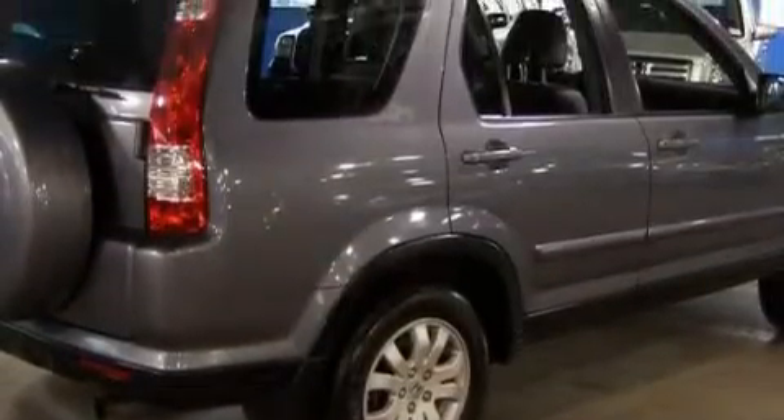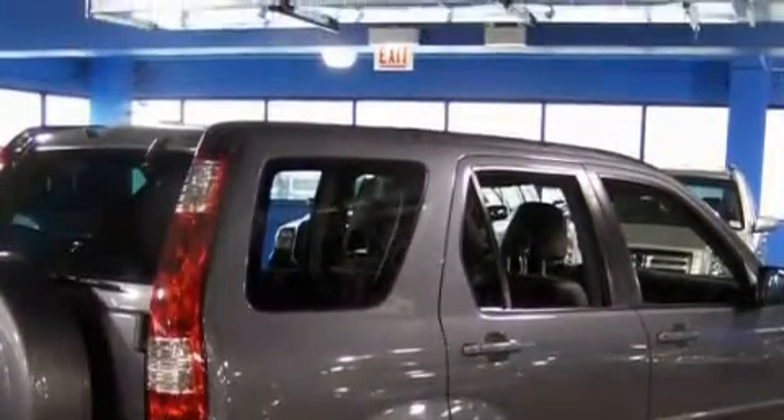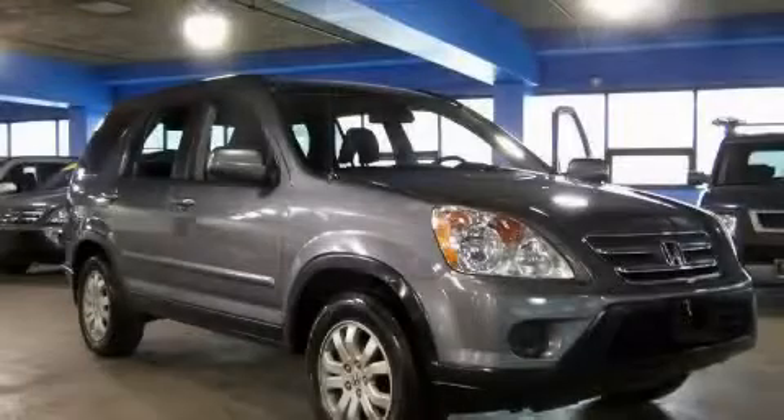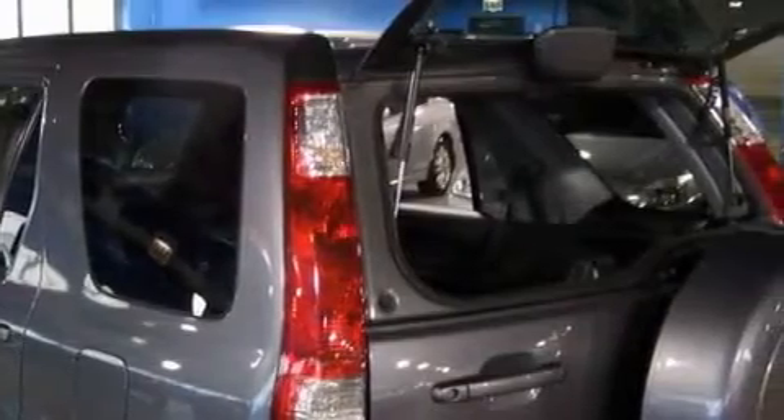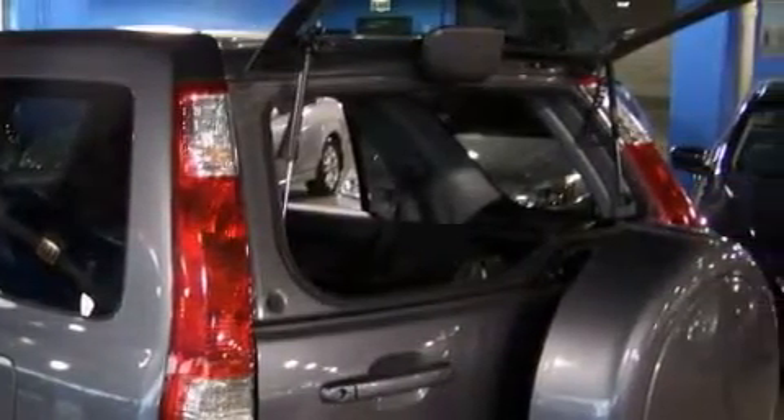This vehicle has just over 34,000 miles. It features a 2.4 liter four-cylinder engine, an automatic transmission, and four-wheel drive. With an EPA estimated rating of 27 miles per gallon on the highway, this automobile pays off in the long run.